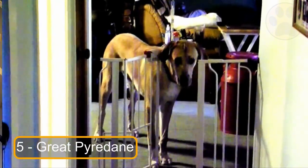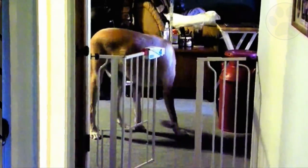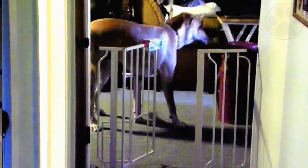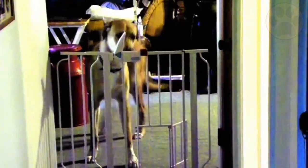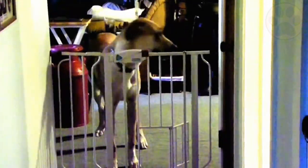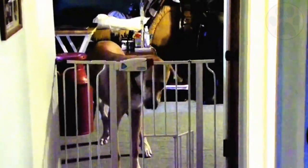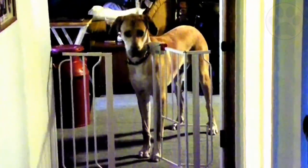At number 5 we have the Great Pyre Dane. This mixed breed's parents both have the word 'great' in their names. This may be a coincidence, but the Great Pyre Dane is a proud dog with wonderful personality characteristics that everyone would be fortunate to meet. This giant mixed breed is self-sufficient enough to stay at home while you work, but they still enjoy going for walks, playing and snuggling whenever you have free time.